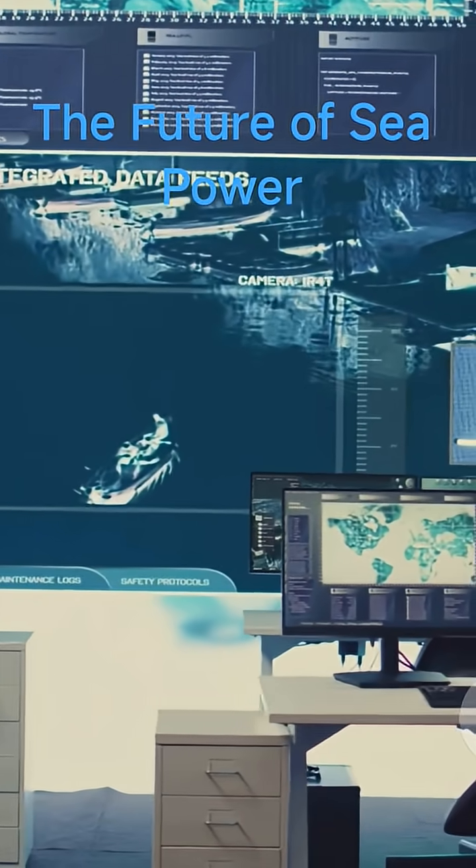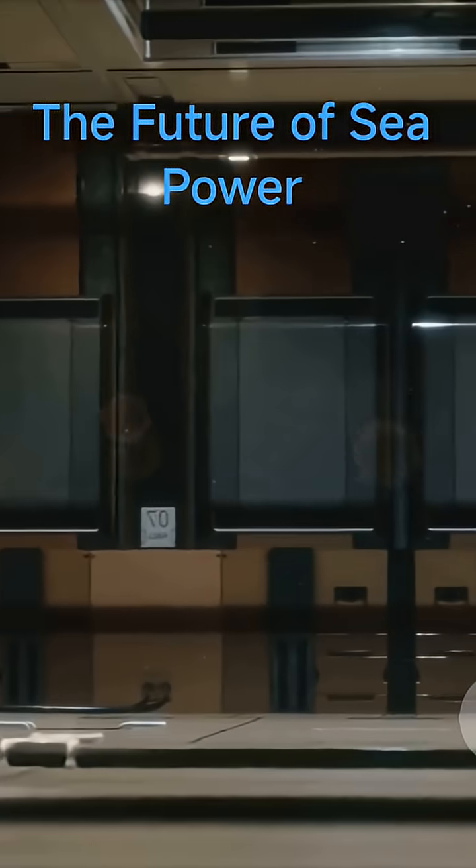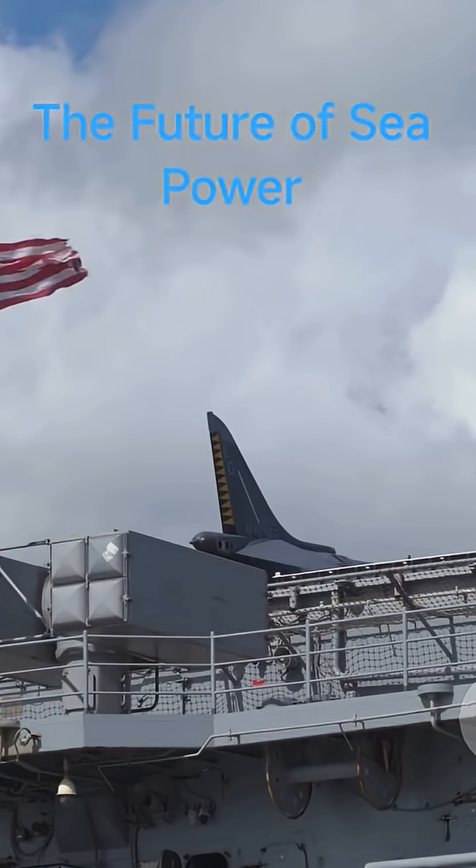Behind the scenes: command centers, onboard hospitals, repair and maintenance bays, crew housing and support facilities. True floating cities with 5,000-plus crew.